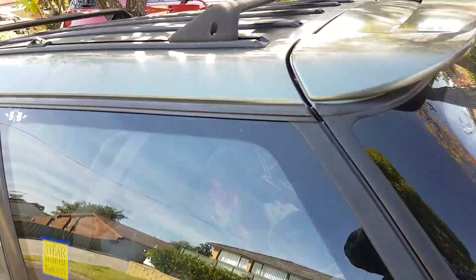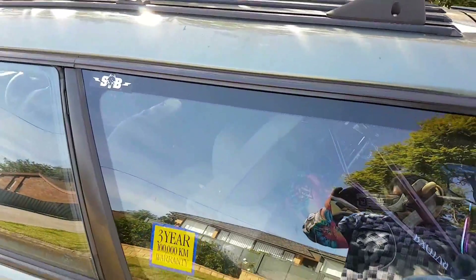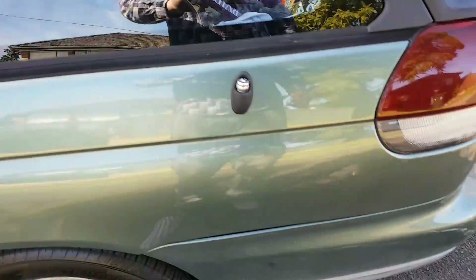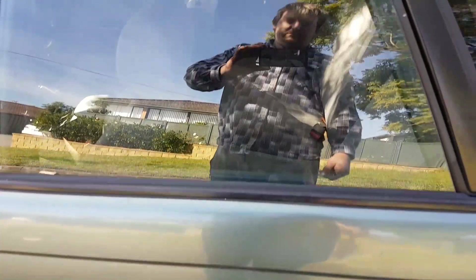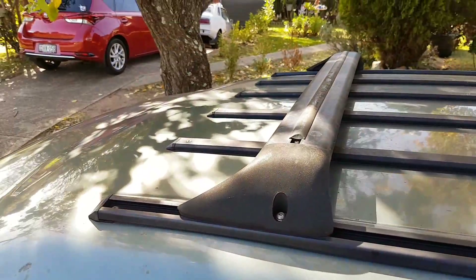Here's the side of the car — there's a bit of a dip there. It has a roof rack, so that's pretty good.